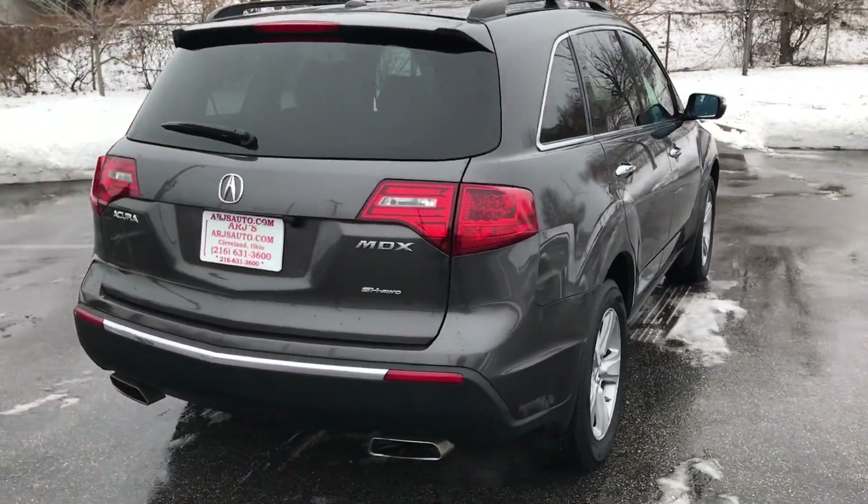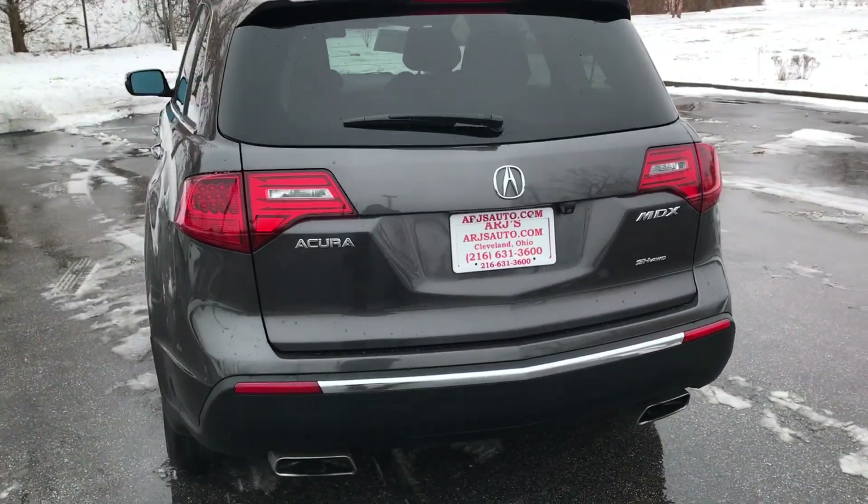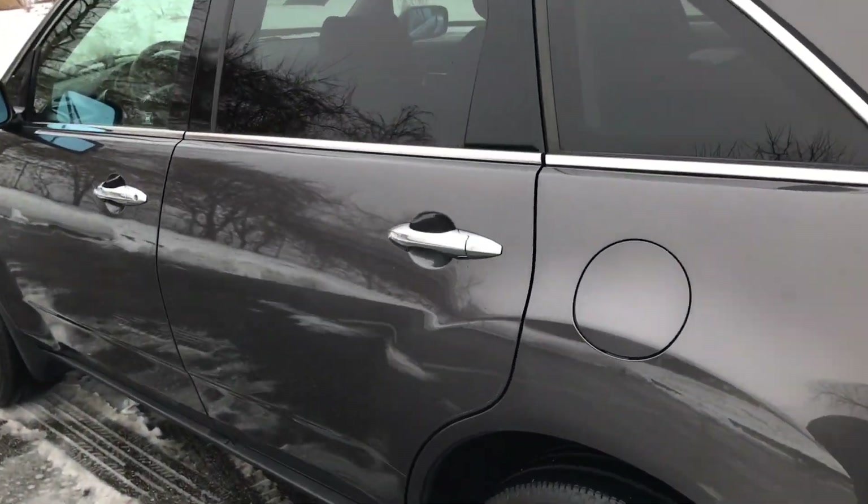Nice looking alloy wheels have tires with great tread. This comes with Acura's Super Handling All-Wheel Drive, which basically automatically configures for whatever your needs are with the all-wheel drive system.